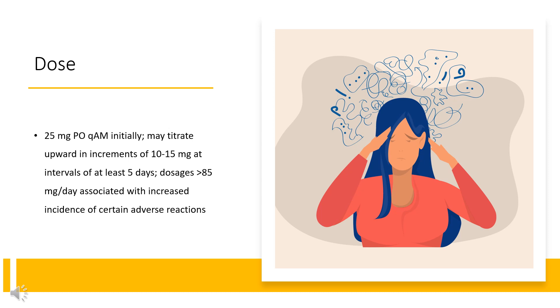Metadate CD: initial 20mg PO QAM before breakfast; may increase in 10–20mg increments, not to exceed 60mg per day. Methylin ER: duration of action 8 hours; may use in place of methylphenidate IR tablets when 8-hour dosage of methylphenidate ER corresponds to titrated 8-hour dosage of methylphenidate IR; not to exceed 60mg per day. Ritalin immediate release tablets and oral solution: 20–30mg/day PO divided Q8–12HR, 30–45 minutes before meals; may gradually increase dose at weekly intervals. Some patients may require 40–60mg/day; in others, 10–15mg/day may be adequate.